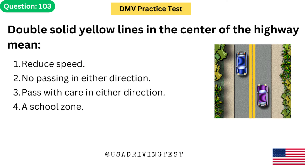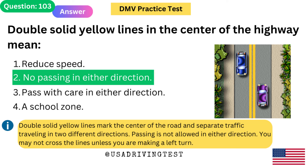Double solid yellow lines in the center of the highway mean: 1. Reduce speed. 2. No passing in either direction. 3. Pass with care in either direction. 4. A school zone. The answer is 2: No passing in either direction. Double solid yellow lines mark the center of the road and separate traffic traveling in two different directions. Passing is not allowed in either direction. You may not cross the lines unless you are making a left turn.